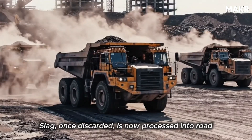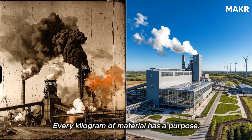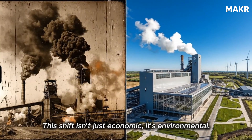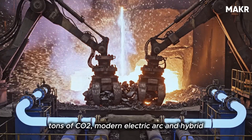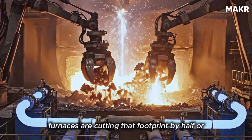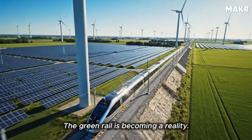Some rail mills operate in closed loops, recycling water and reusing waste heat for nearby towns. Slag, once discarded, is now processed into road aggregate and cement ingredients. Every kilogram of material has a purpose. This shift isn't just economic — it's environmental. Producing one ton of steel once emitted two tons of CO2, but modern electric arc and hybrid furnaces are cutting that footprint by half or more, using recycled scrap and green hydrogen to replace coal. The green rail is becoming a reality.